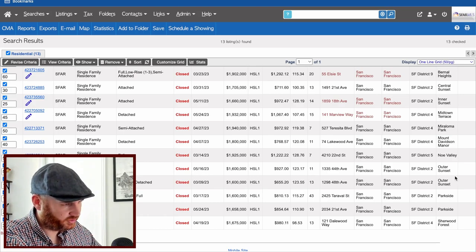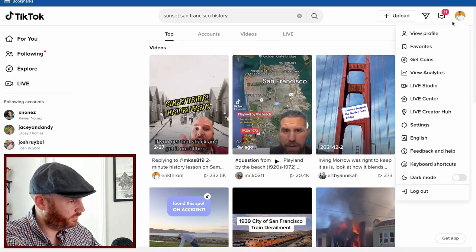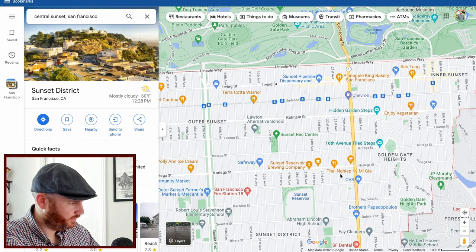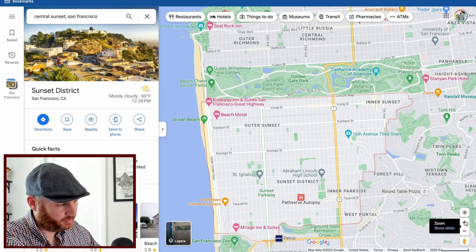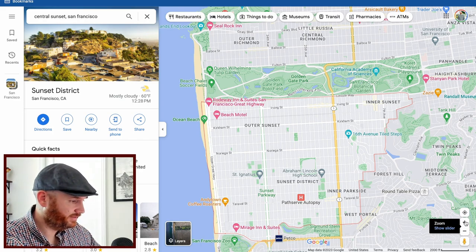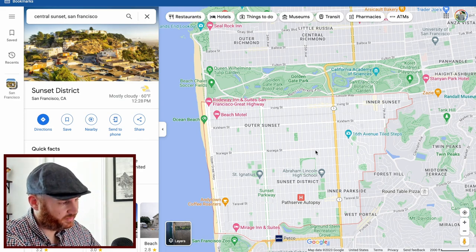The number one most undervalued neighborhood for four bedrooms is the Sunset. I actually made a TikTok about the history of the Sunset — search 'sunset san francisco history' on TikTok or check my profile. The Sunset neighborhoods — Outer, Central, and Inner — are similar to the Richmond: a love-hate relationship. People who live here absolutely love it; others don't want to deal with the fog or the distance. But just like the Richmond, there's no freeway access, and that's actually a perk — it's very neighborhoody and feels like its own city.